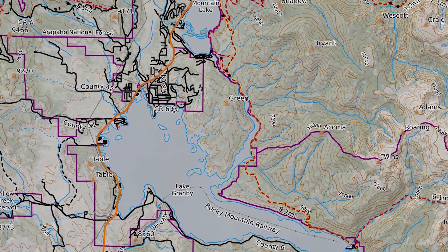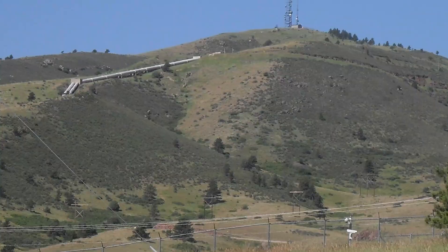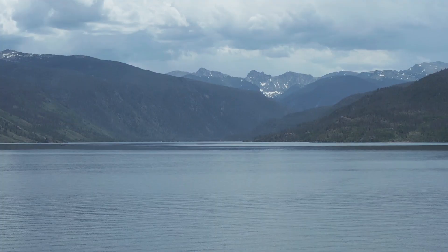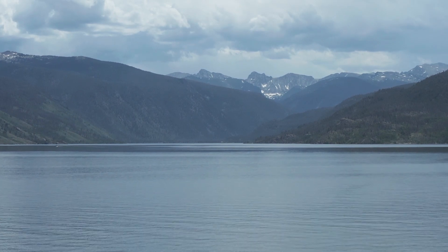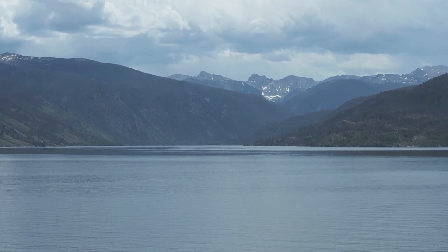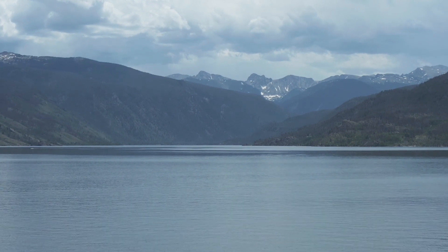The east slope got a few reservoirs built around Grand Lake on the western side of the divide, from which a 13-mile-long tunnel takes water from the west and brings it to the east slope. The tunnel delivers on average 213,000 acre-feet of water a year to the east side, used for northeastern communities like Fort Collins, Greeley, and Boulder.